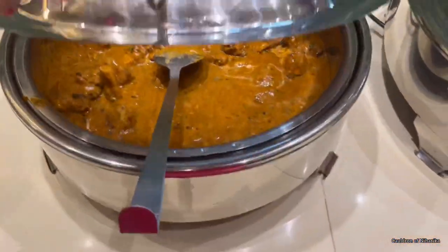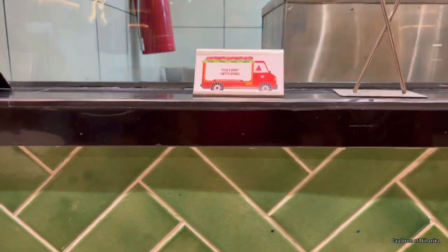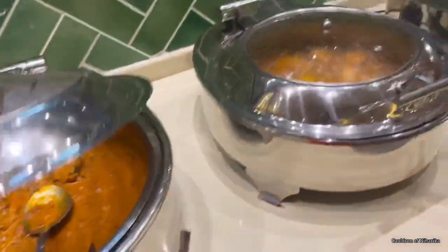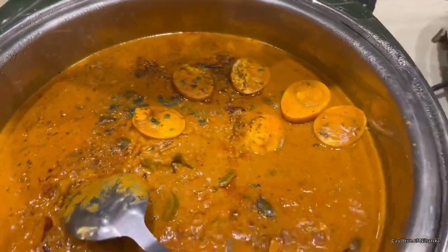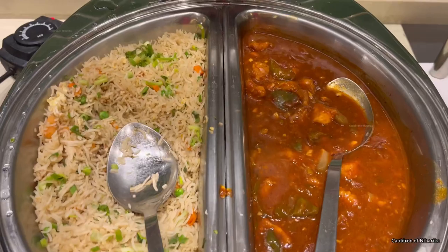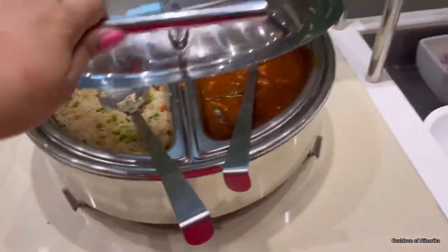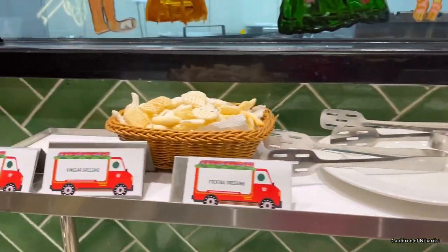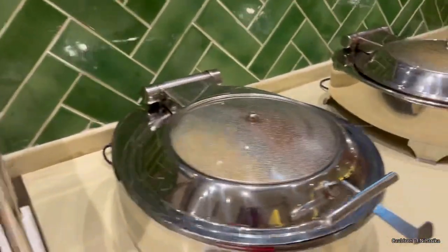Their main course was also very good. We had butter chicken, fish curry, kadai egg, egg fried rice, and chili chicken. There were various kinds of salads as well — you can choose your dressing — and soups were also served.